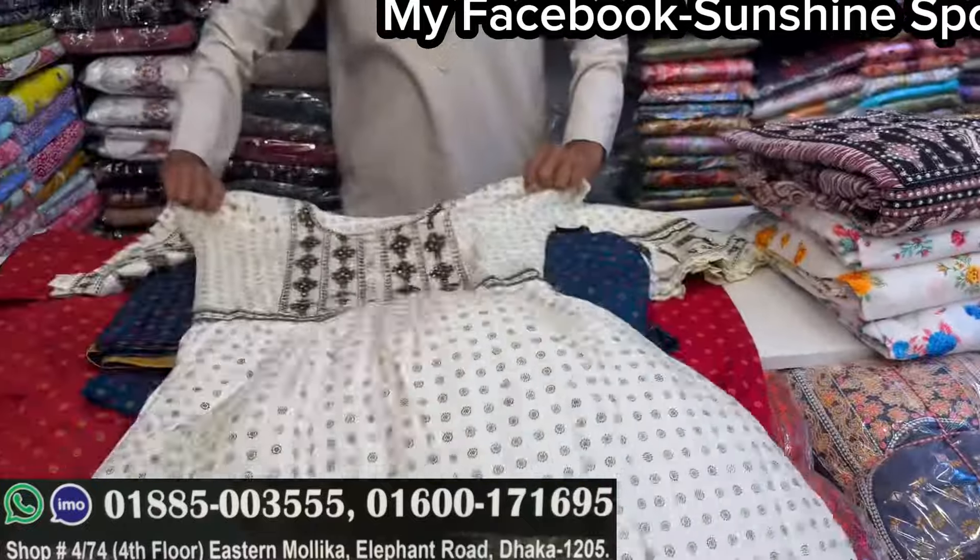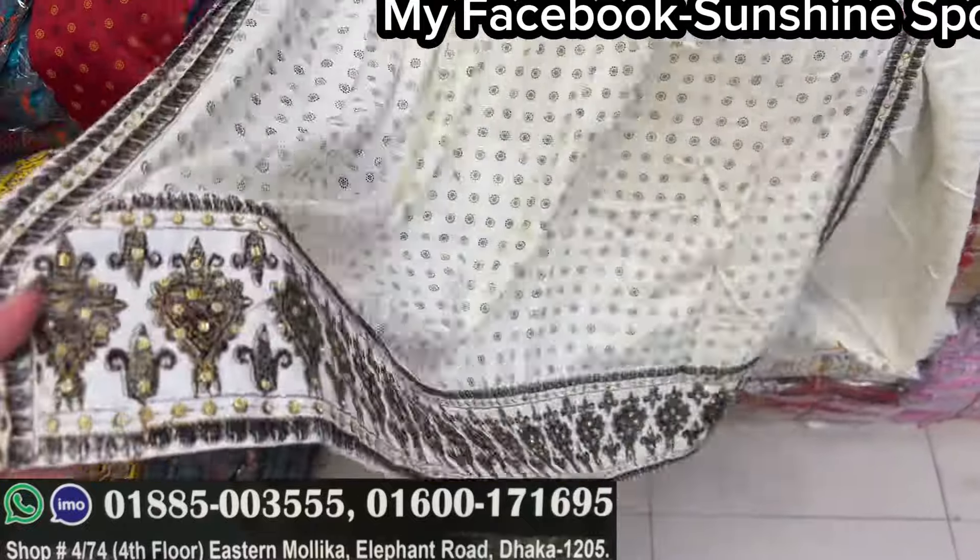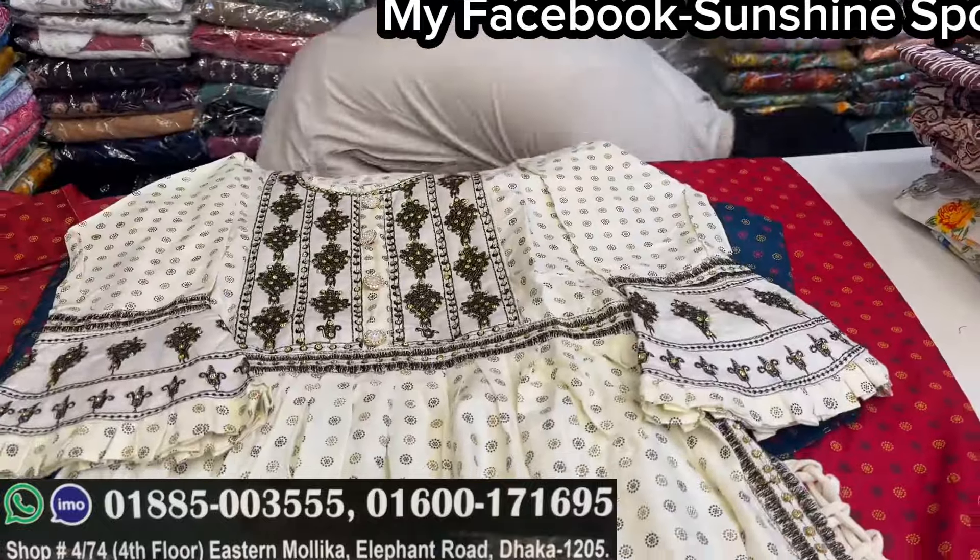This is an off-white color. The length is 48. The body is 34.